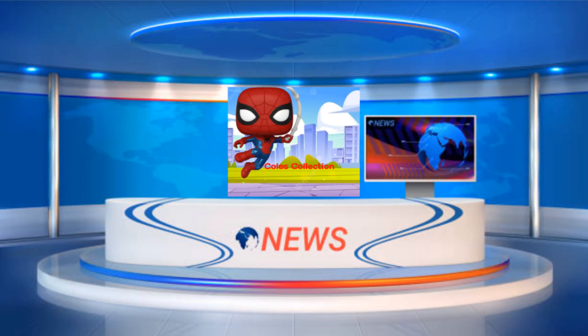What is up YouTube, welcome back to Cole's Collection. In today's video we're going to be going over all of the brand new Funko Pops that have came out in the past few days. There are some really great Pops including Attack on Titan, Black Clover, and more, so stick around to find out.